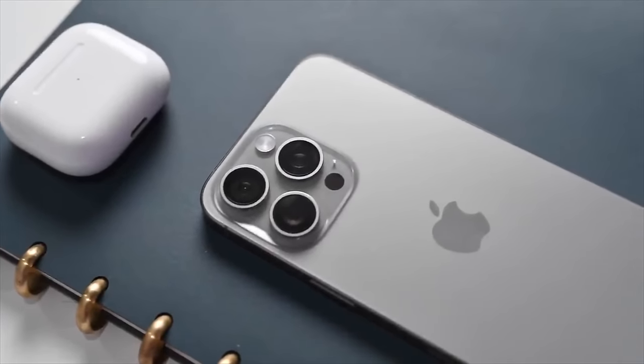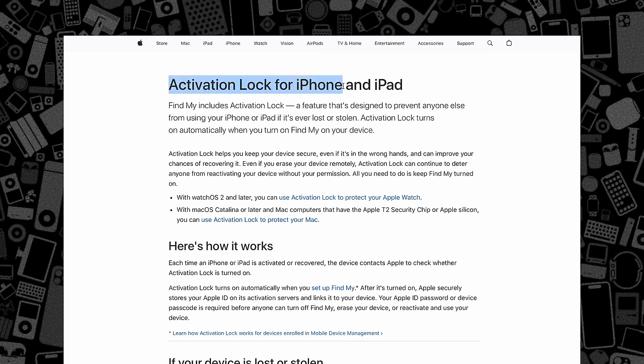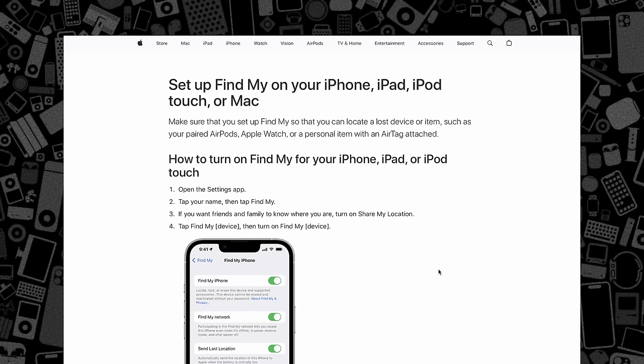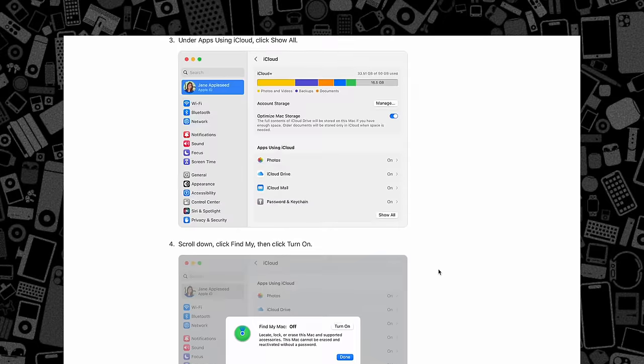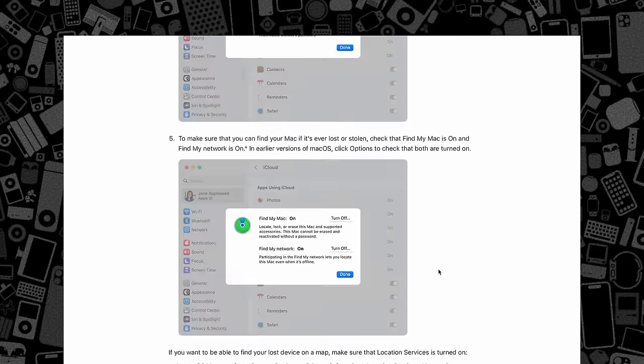Apple already has a few different measures in play to help protect your iPhone. Things like Activation Lock, that prevents your iPhone from being activated again if it is stolen and put into Lost Mode. Or there's things like Find My — as long as your phone is still on or within the range of another iPhone for a limited period of time, it can still be found, at least its general location. But those didn't go far enough.